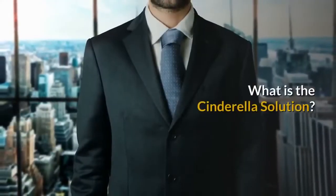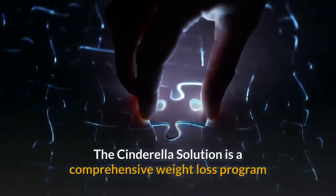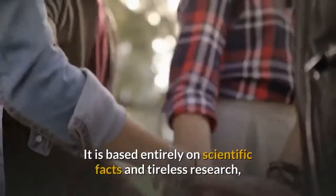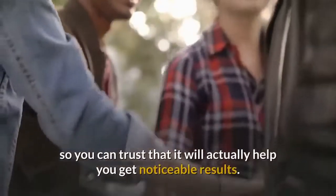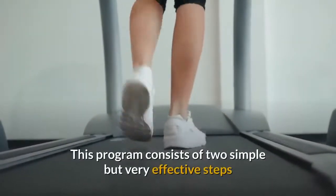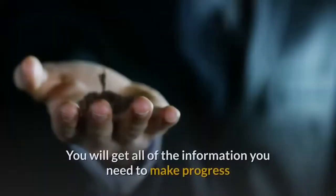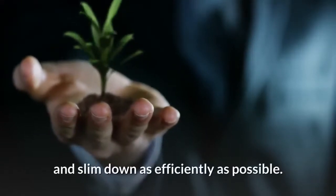What is the Cinderella Solution? The Cinderella Solution is a comprehensive weight loss program that is geared specifically towards women. It is based entirely on scientific facts and tireless research, so you can trust that it will actually help you get noticeable results. This program consists of two simple but very effective steps that can put you on the fast track to weight loss.